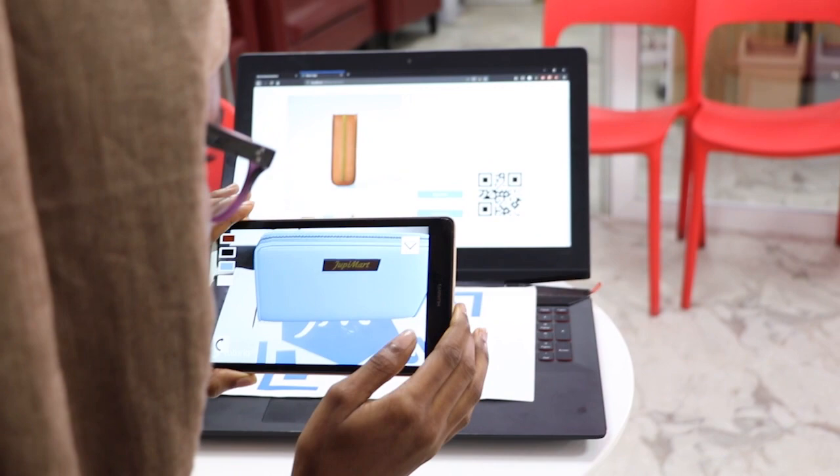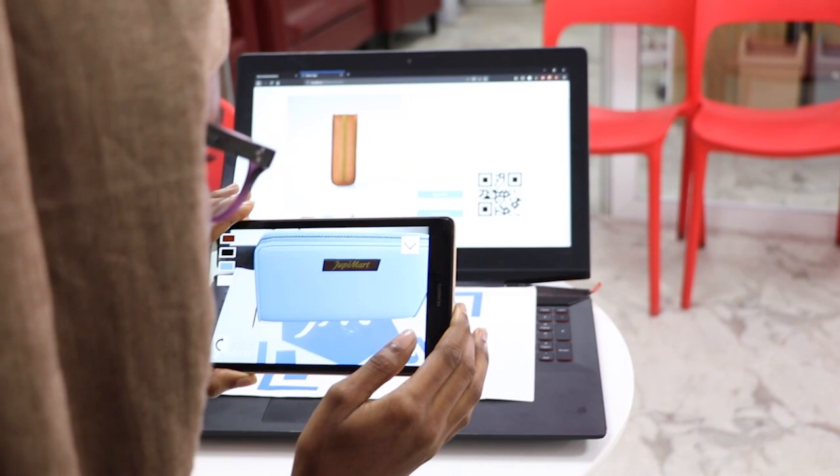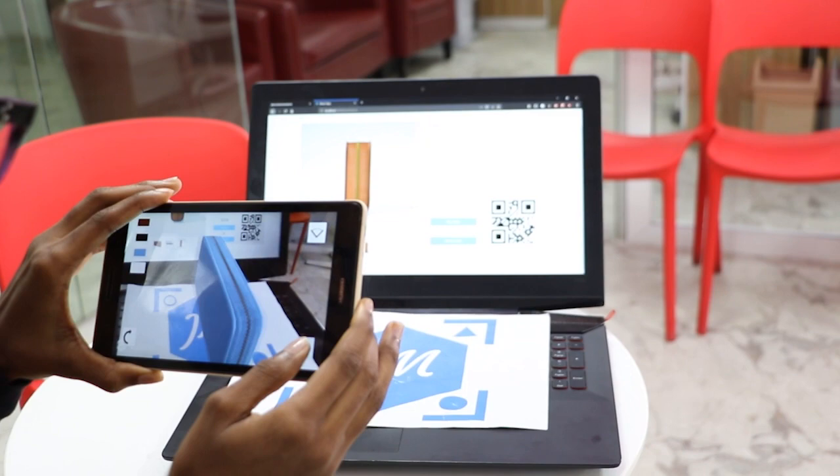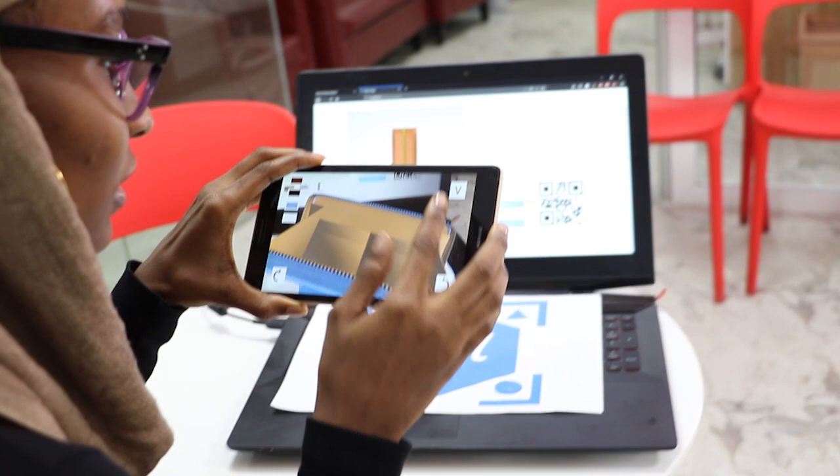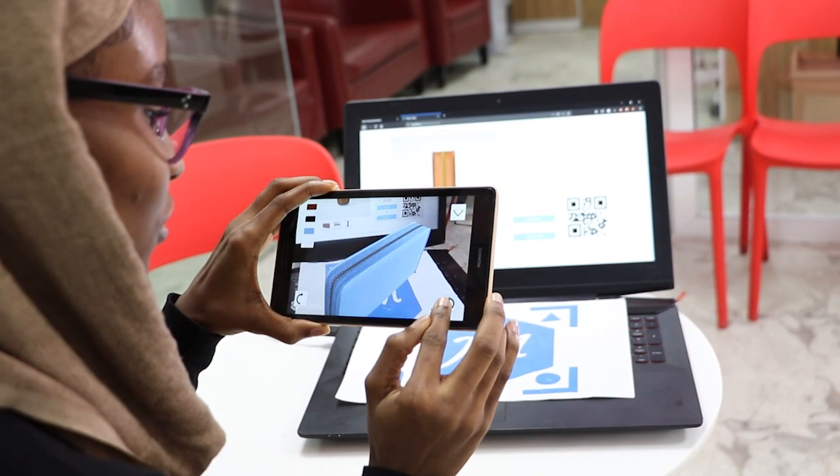I can change the colors, move closer to the purse, see the top, and rotate it. And the best part — you can even open it to see inside. So with this, you can tell, oh, I can fit in like four ID cards. And you can just keep interacting with it however you want.